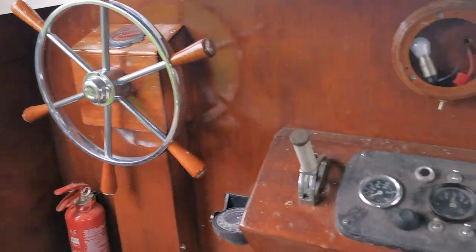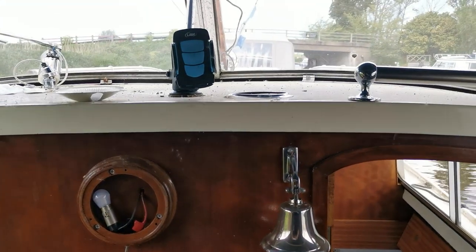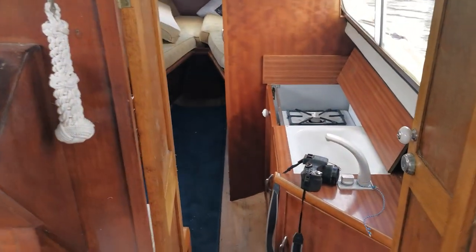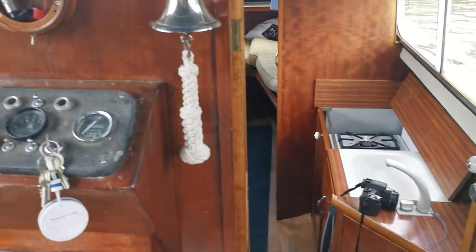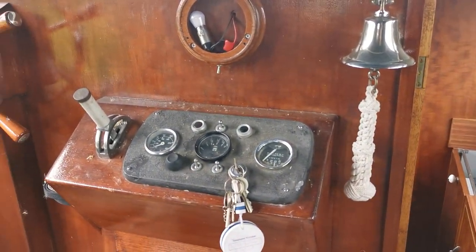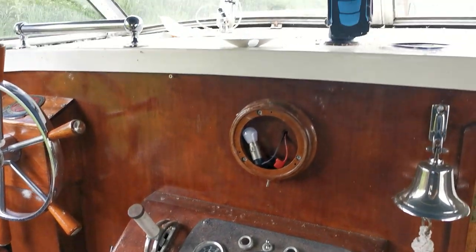So there she is, new on the market today — Freeman 23 with a four-cylinder Ford Seawolf petrol engine, the cross-flow one, the later one, the 1100cc. If you want all the information we've got on this boat, please come and take a look at boatshednorfolk.com. Thank you very much for watching.